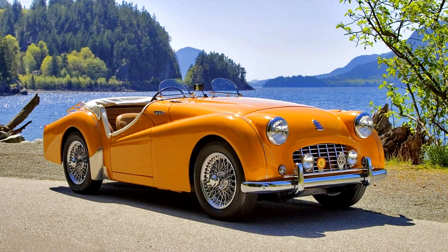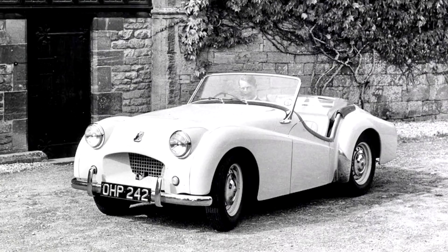The transmission was a four-speed manual unit with optional top gear overdrive. Lockheed drum brakes were fitted all round. A total of 8,636 TR2s were produced. It was replaced by the TR3 in 1955.